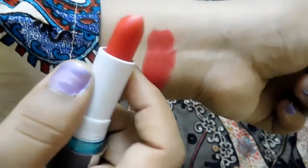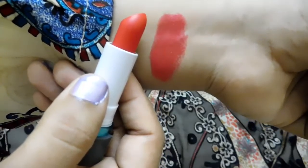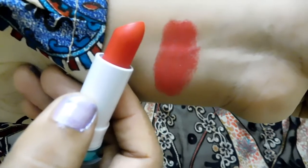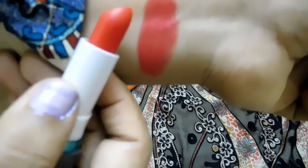This is the swatch of the Mirabella Color Vinyl Lipstick in shade Cherry Shine. You can check out how beautiful it is — it's like a cherry colored, pure red without any undertones.